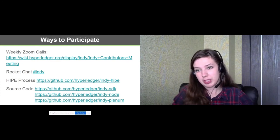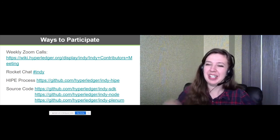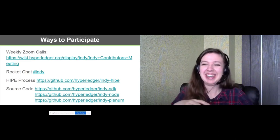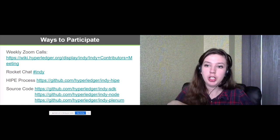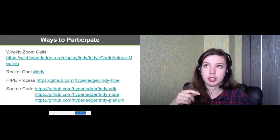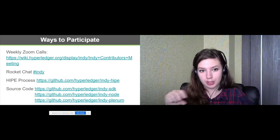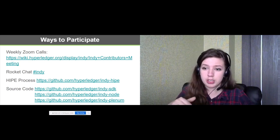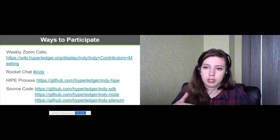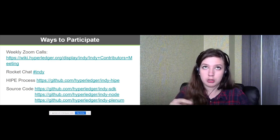Regarding a separate Indy network: Sovrin is not a BCGov network, it's another organization. For adding a new separate Indy network, you just need to start a pool with specific scripts that create a pool using a Genesis file with Genesis transactions. It contains a few starting nodes. After this, if you want to add a new node, you can send a specific node transaction to add nodes and make them validators.